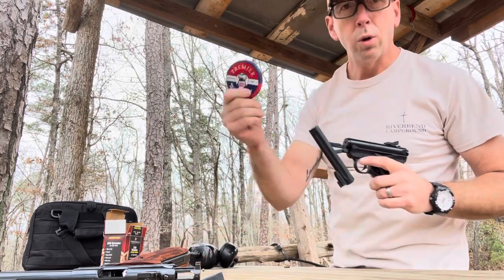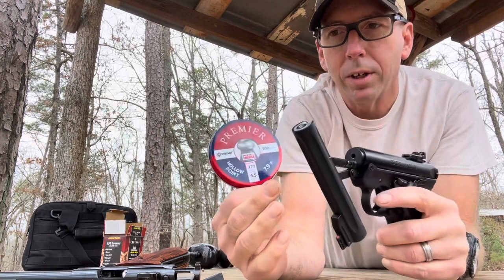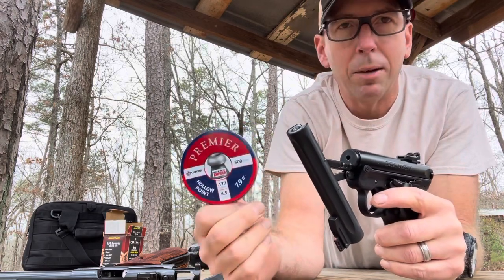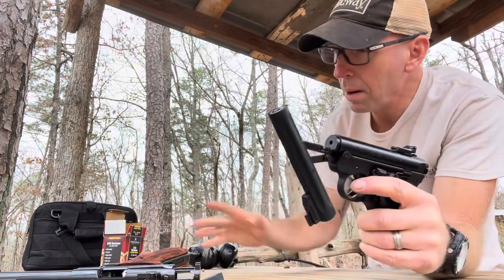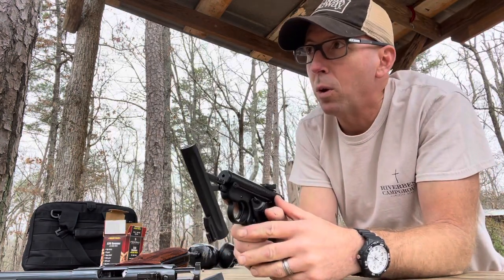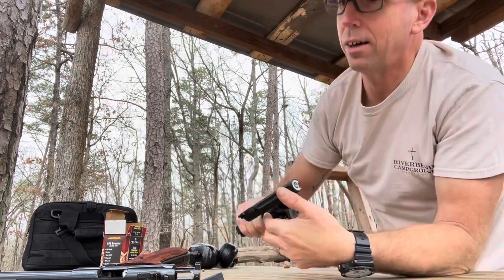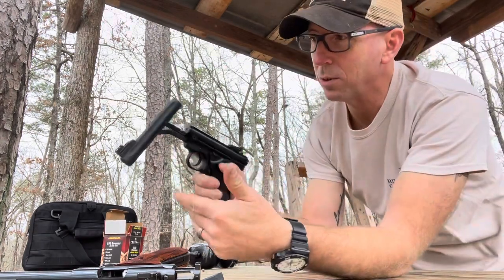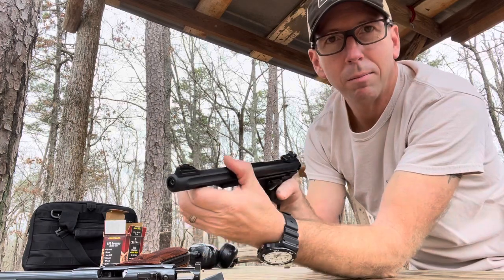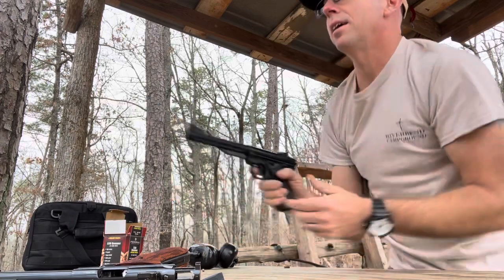It's cheap — I'm shooting Crosman 7.9-grain hollow points. You can buy these at Walmart for about six or seven dollars for 500. You can have all sorts of fun practicing sight picture, trigger control, and getting on target. You load that brake barrel, it locks right in place, the safety comes on automatically, and then you can just shoot.